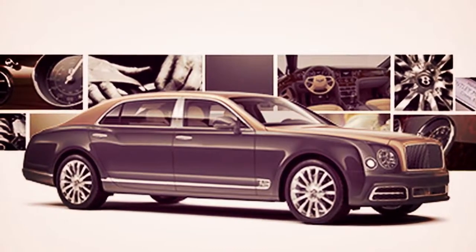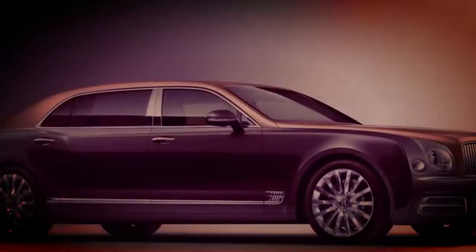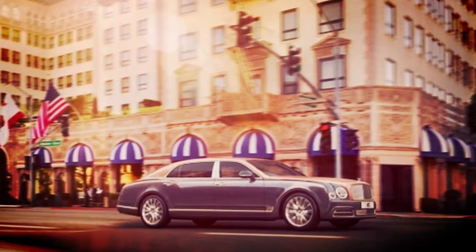Welcome to Chain Auto Popular. The Mulsanne Extended Wheelbase is the most agreeable and sumptuous auto in the Mulsanne range, intended for clients with an inclination for being driven. It offers a top-notch air travel involvement out and about.